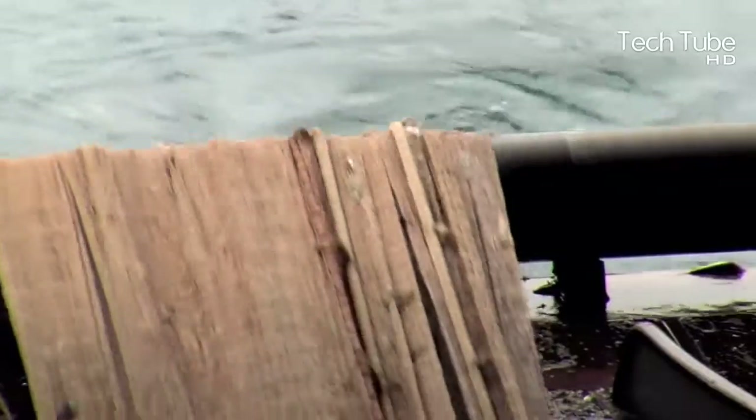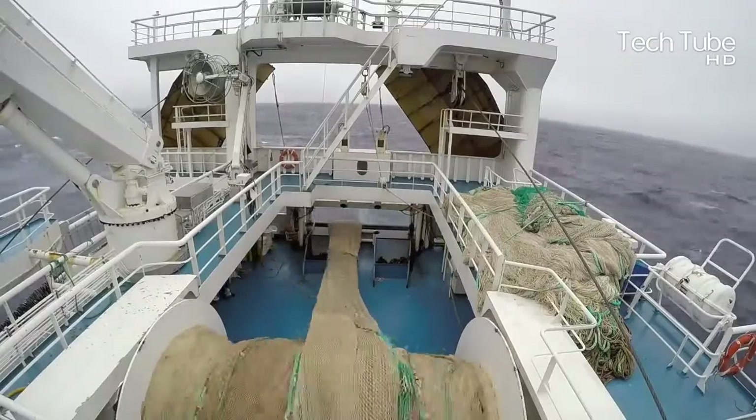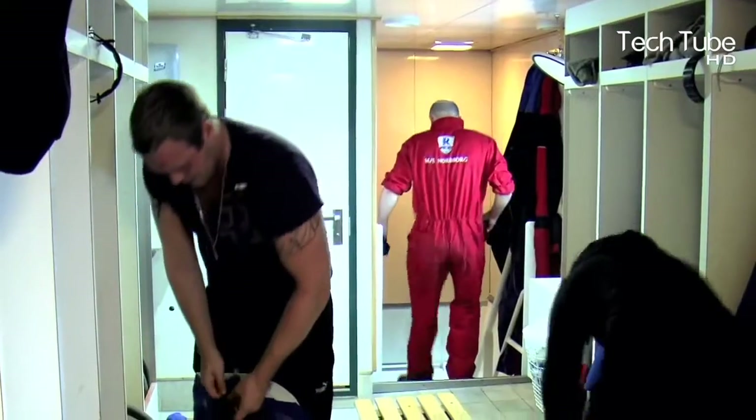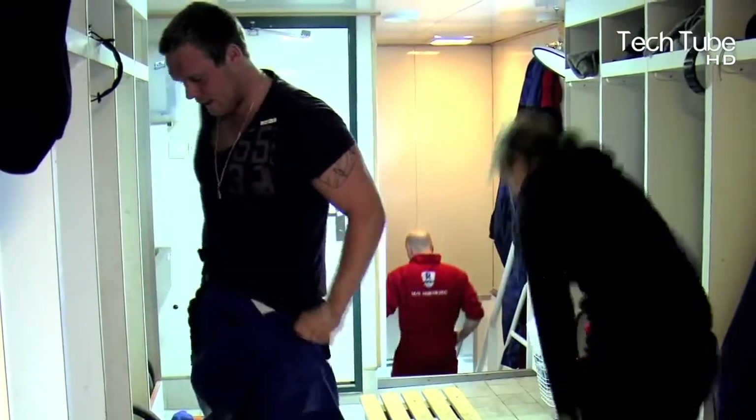With a demonstration by the operator, the giant nets are thrown into the heart of the seas and are swallowed by the water. The overall process runs on automated systems.